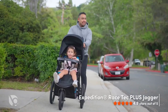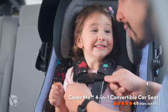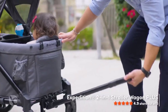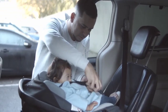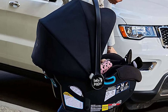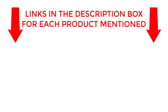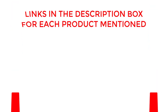Looking for the perfect jogging stroller? Look no further. In this video, we'll be sharing our top 5 picks for the best jogging strollers on the market. Whether you're a seasoned runner or just starting out, we've got you covered with strollers that offer comfort, safety, and convenience for both you and your little one. If you want to know about price and other information, be sure to check the description. So without any further delay, let's jump into the video.